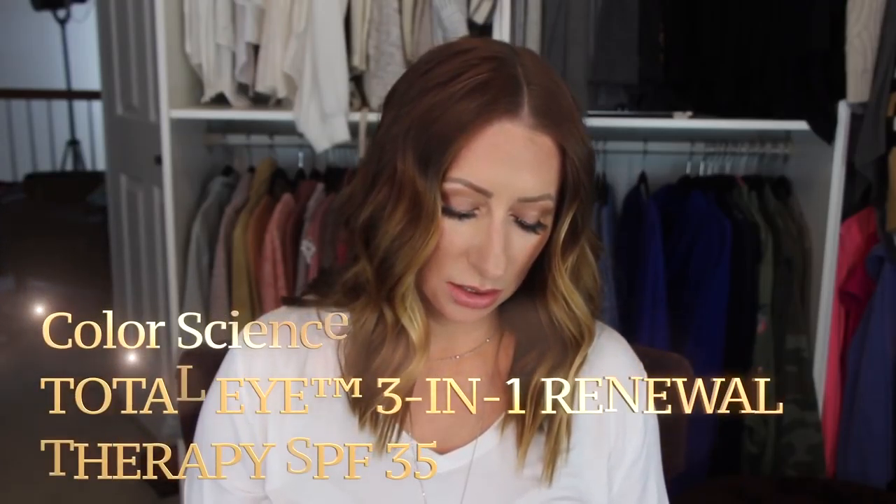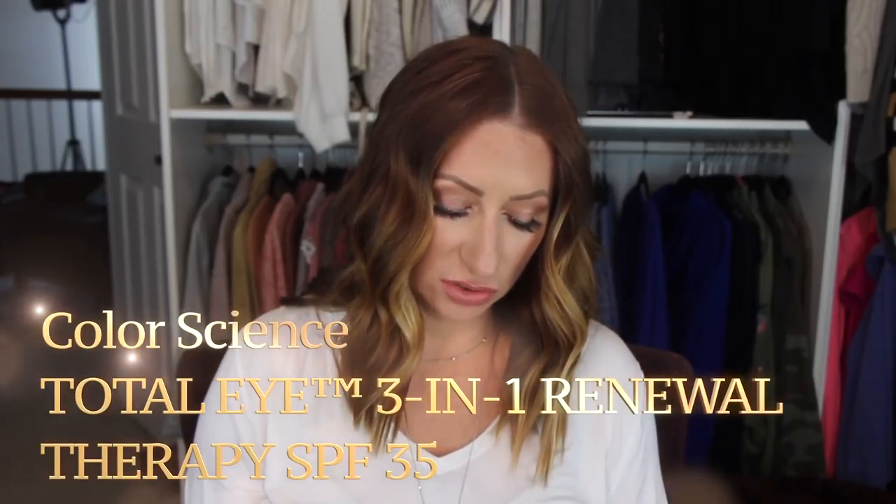Next, a package was sent to me by ColorScience — it launches on February 1st, which tells you how long it's been since I've done this. Let's take a look: this is the Total Eye Dark Circles product — it corrects dark circles, brightens, de-puffs, and smooths fine lines and wrinkles, three-in-one renewal therapy. Oh, I need to try that. And then there's a mascara too — that's pretty cool, I'm super excited to try that tonight.